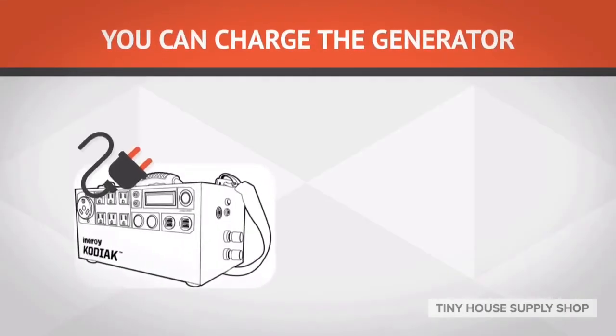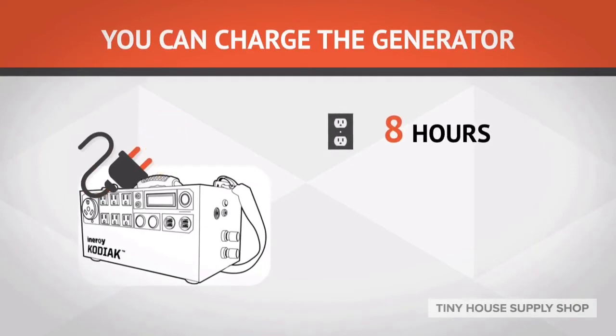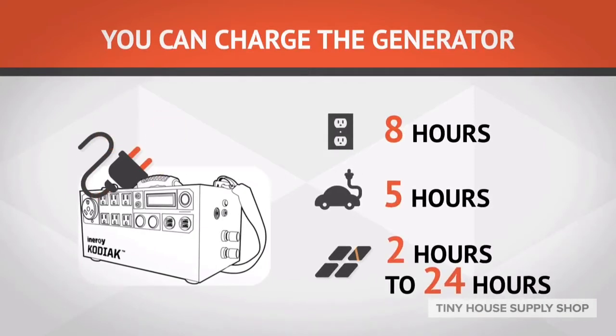You can charge the generator using a standard wall outlet for eight hours, your car cigarette lighter for five hours, or solar panels in two hours, up to 24 hours, depending on how many solar panels you use.